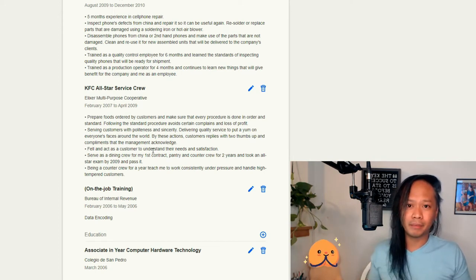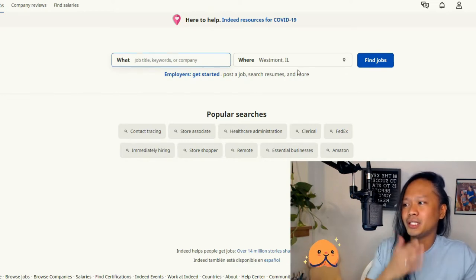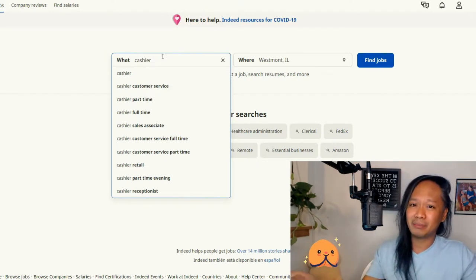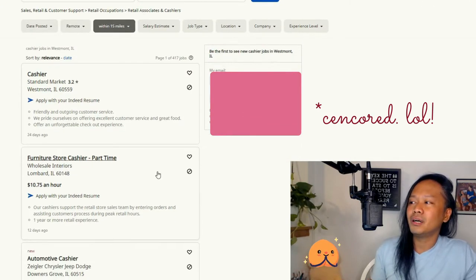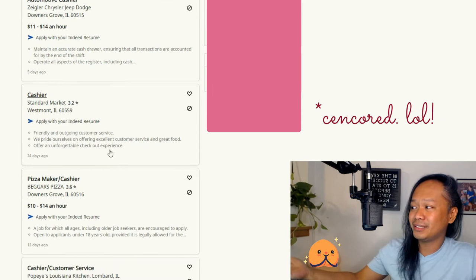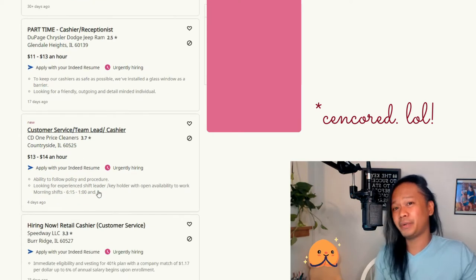This is how I look for a job here in America. Go to the main page, type in where you live, and put keywords for what you want to work — for example, 'cashier.' It will come up with recommendations. You can enter your zip code and all the available jobs will appear. As you can see, it also includes the rate per hour.